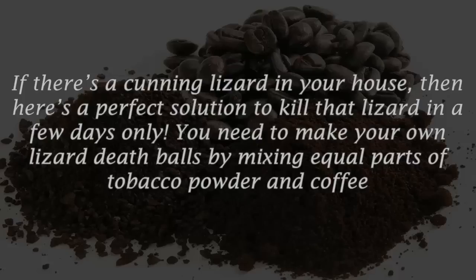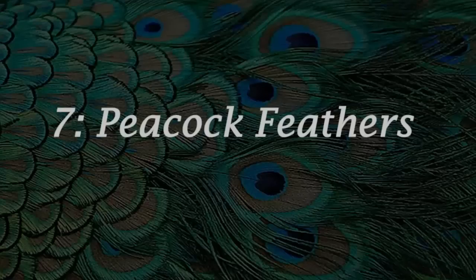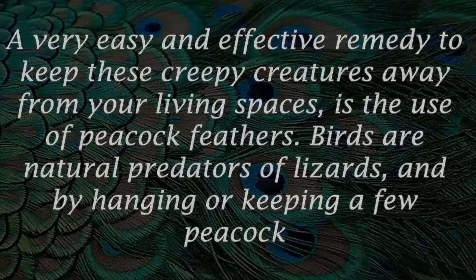Number six: coffee powder. If there's a cunning lizard in your house, here's a perfect solution to kill it in a few days. Make your own lizard death balls by mixing equal parts of tobacco powder and coffee powder and rolling them into small balls. Stick these balls on toothpicks and keep them in areas where lizards hide, like behind cupboards and sofas. The lizard will die after eating these balls.